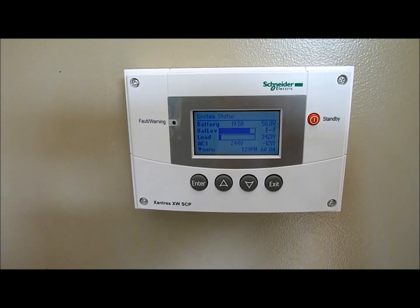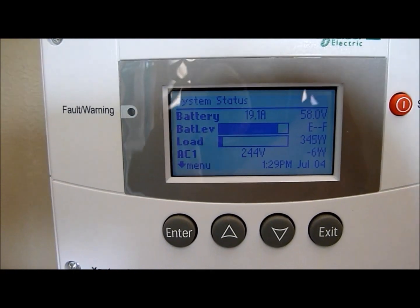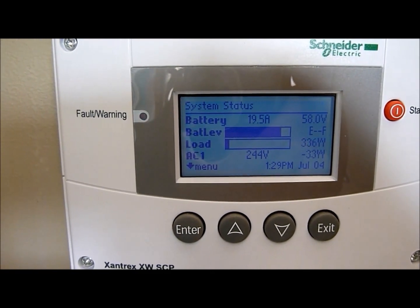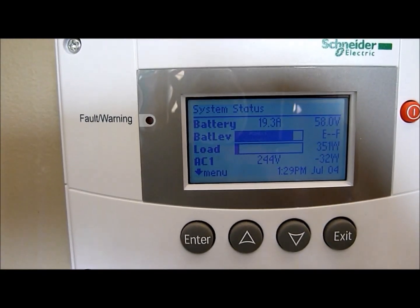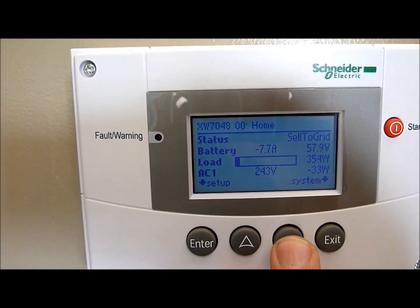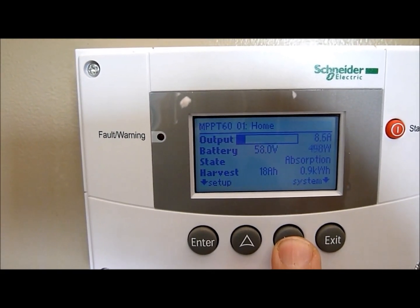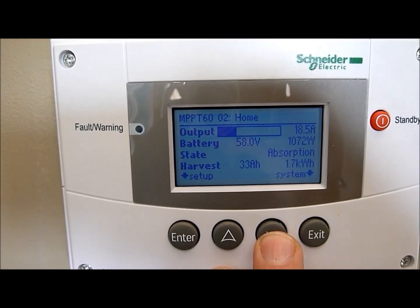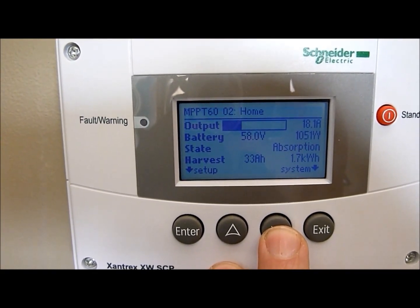This is the system control panel mounted on the outside of the enclosure. As you can see, it gives us the basic system status — battery level, load level, battery current, AC voltage and that type of thing. Since they're all linked together, we can cycle through and see each device independently. There's the inverter and its status. We have the first solar regulator producing nearly half a kilowatt, and the second solar regulator producing a bit over one kilowatt in absorption stage.